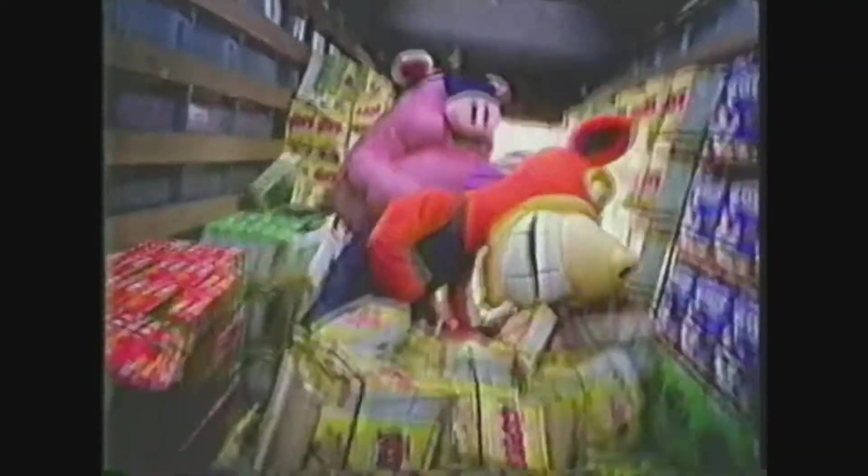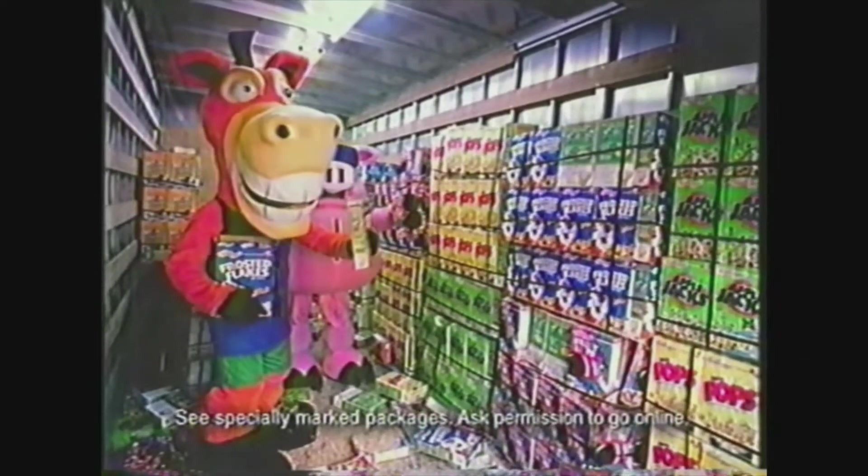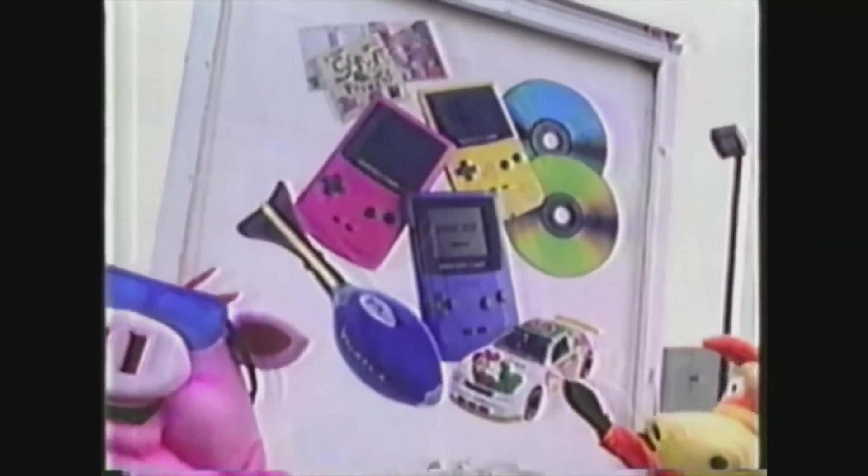I want you to be gentle with the cargo. Very gentle. I'm just gonna have a little snack. What are you guys doing? We were just trying to get some codes. Look for Eat and Earn on Kellogg's Cereals. Collect the code, punch it in the computer, you can get stuff.